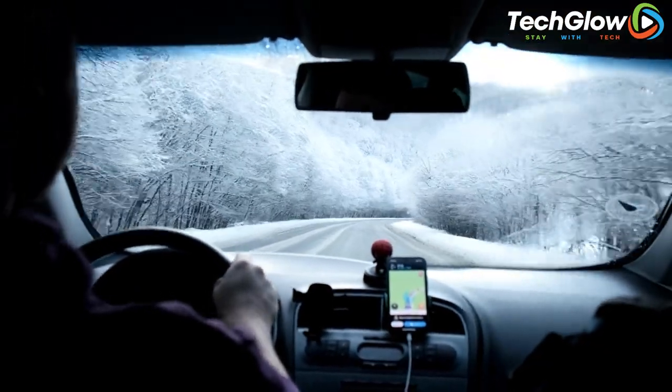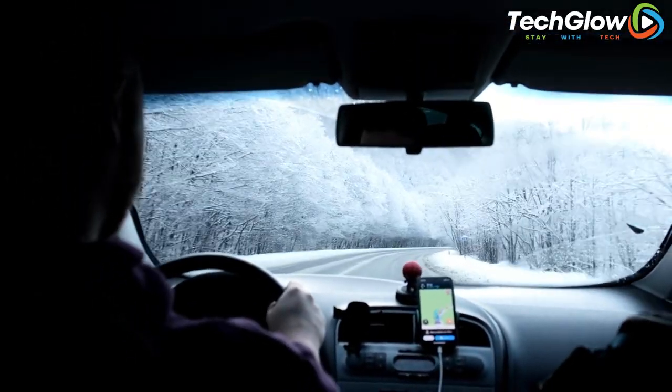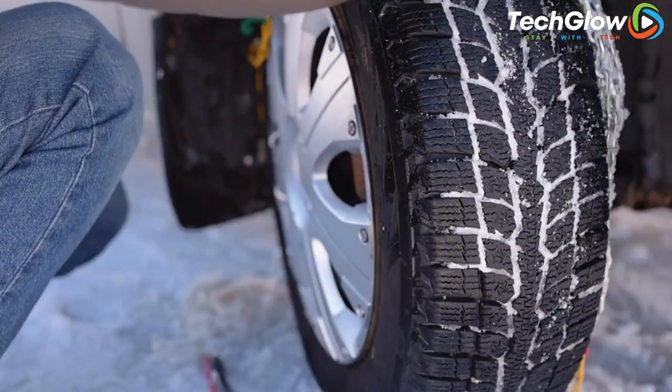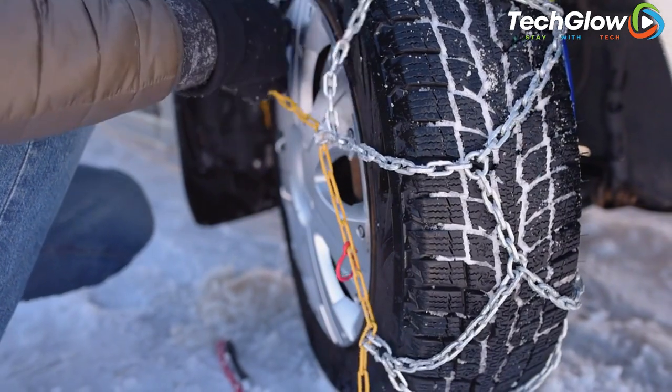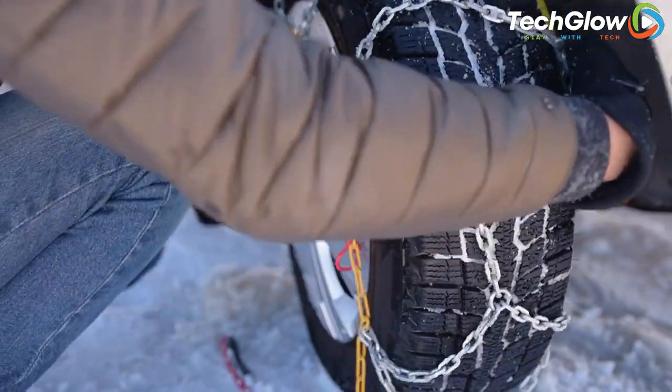Whether you're driving a car, truck, or SUV, DAC Blue Ice Snow Chains are available in a variety of sizes to fit most vehicles. With their high-quality construction and reliable performance, these snow chains are a smart investment for anyone who wants to stay safe and secure on the road during the winter months.